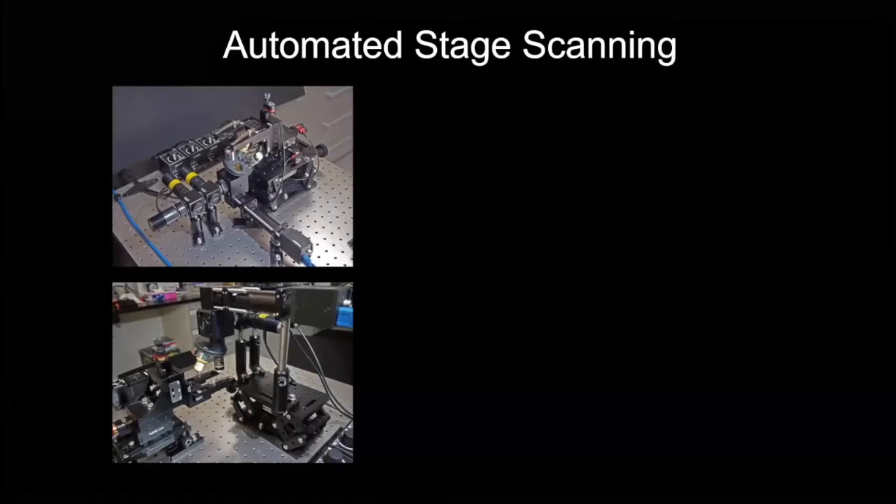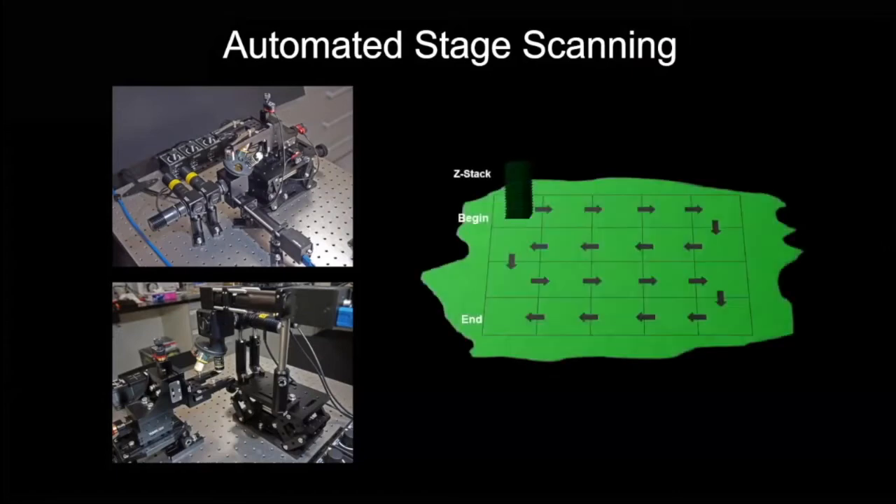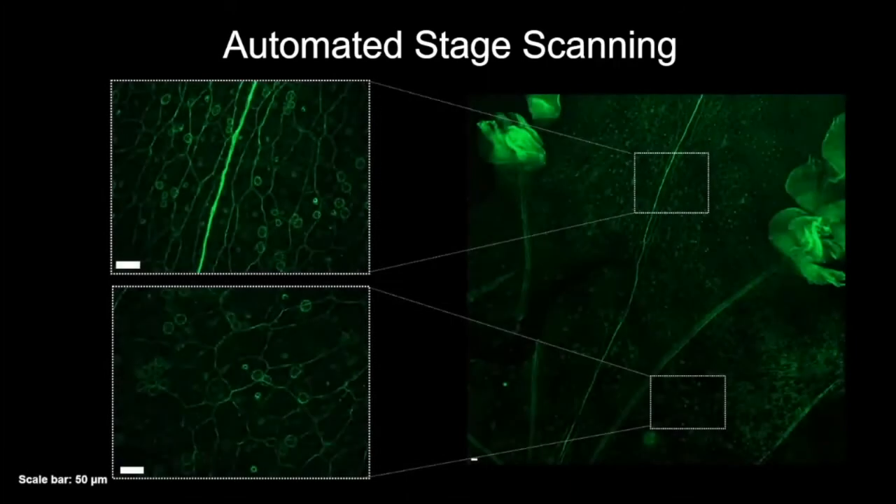We wanted to map out the nervous system by taking slides with the animal spread over a relatively large area. So it was important that, as well as basic optical capabilities, we made the microscope capable of scanning an entire slide. We motorized and automated the stage, taking repeated Z-stacks, doing extended depth-of-field compression of images, and repeating this over the whole area. This allowed us to take very large-area scans covering the entirety of the nervous system structure.